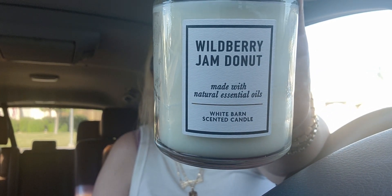I picked up the wild berry jam donut — I'm really excited about this one. It's a really gourmand scent, like a gooey jam donut with filling inside, the flakiness of the dough, it's so good. Wild berry jam donut in three wicks is really nice. It really smells like a donut, and I just love food-scented items. It's 75% off, so yay!